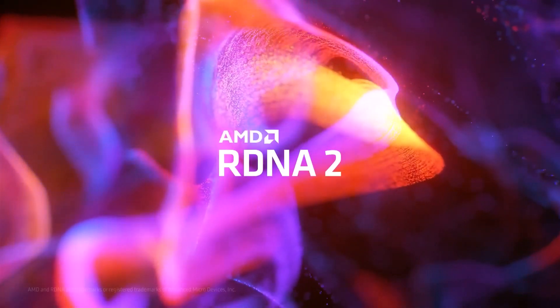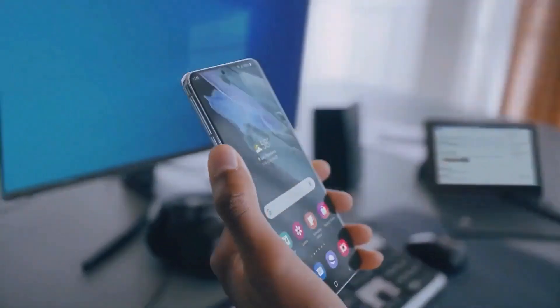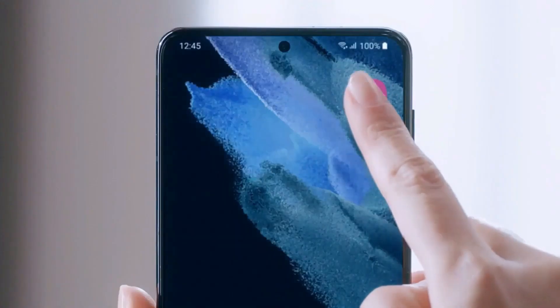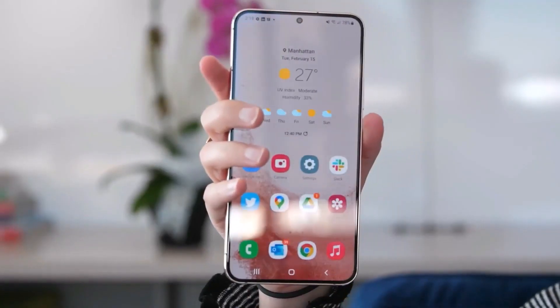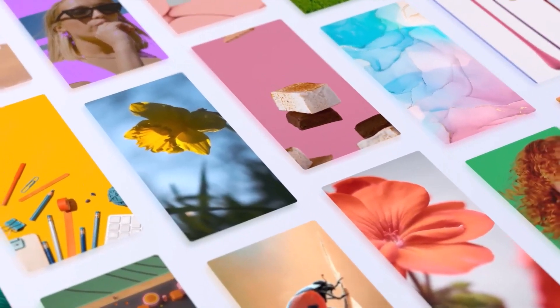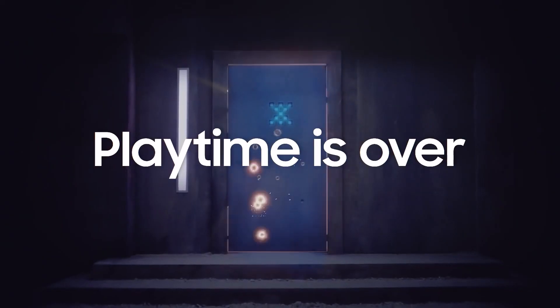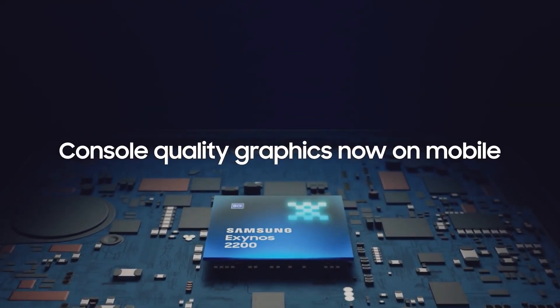Thankfully, things are looking much better now, one year after the Exynos 2200's release. The Galaxy S22 feels like a rock-solid phone with no glaring stability or performance issues, especially after the One UI 5.0 and One UI 5.1 updates.